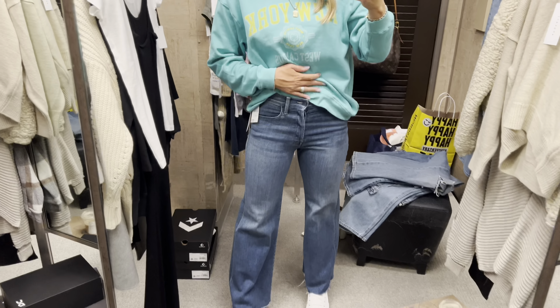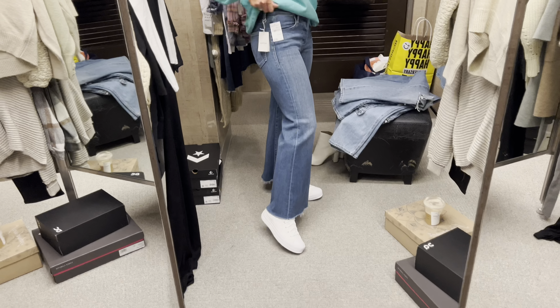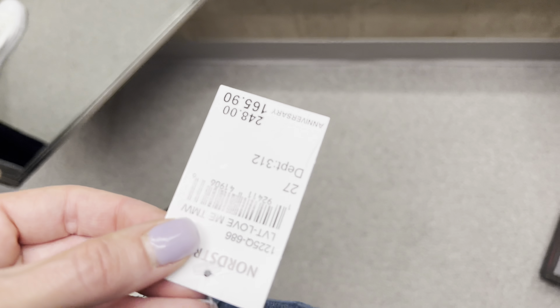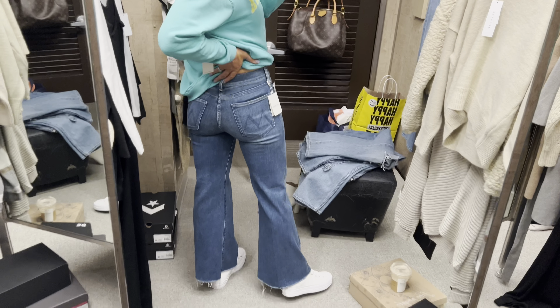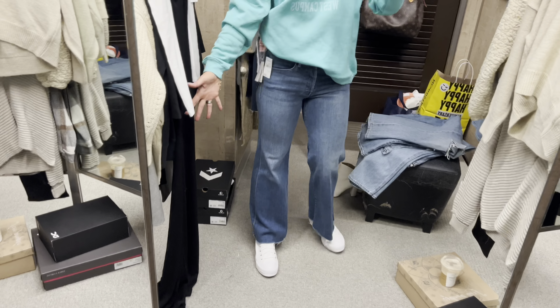This was a fun little surprise — I hadn't seen this online, but when I saw it in Brass Plum I was like 'yes please.' I'm in a medium. These jeans are definitely a nice wide leg; they go well with platform Converse. They're a little shorter but the discount is massive — that's why I always recommend getting a new pair of jeans at the Anniversary Sale.